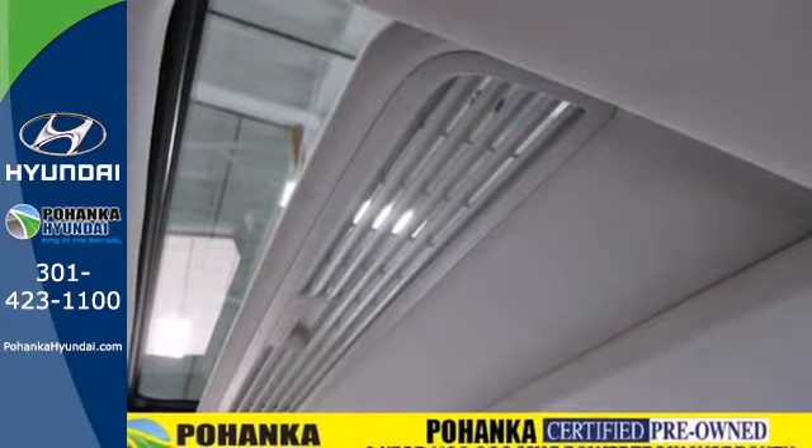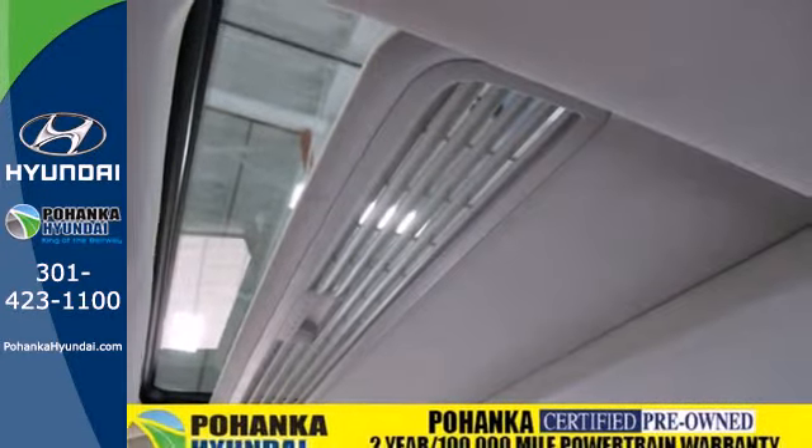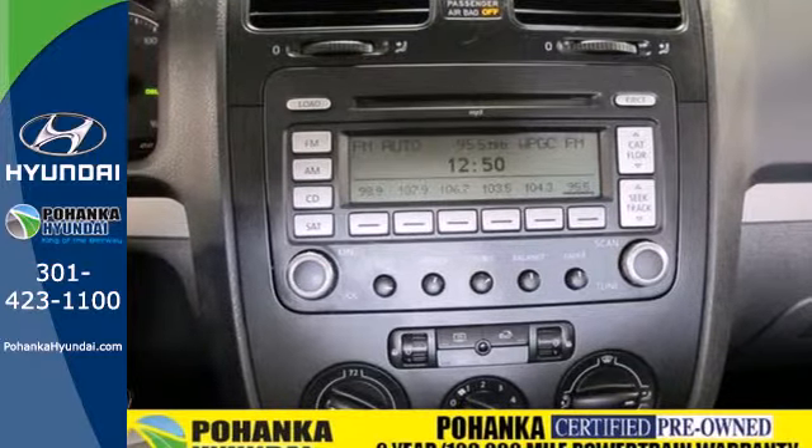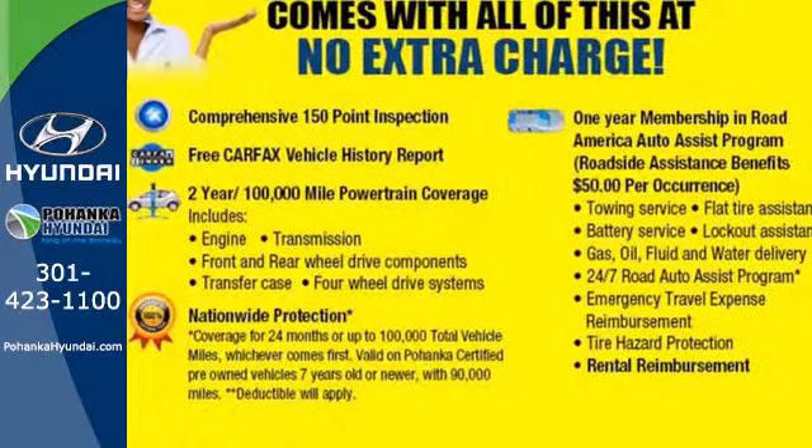There's no such thing as status quo when it comes to the Jetta. This stunning sedan gets better every year with improved performance, comfort, style and safety.